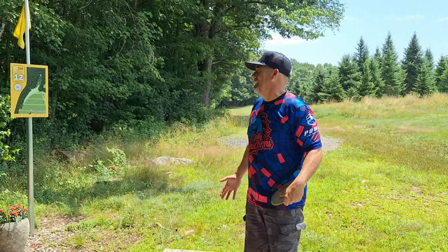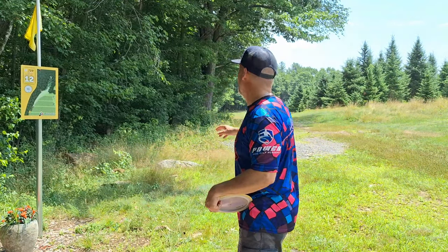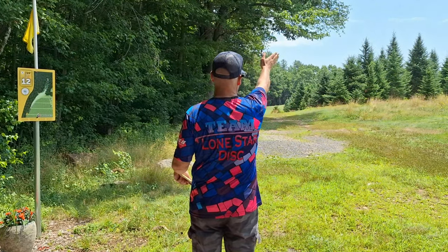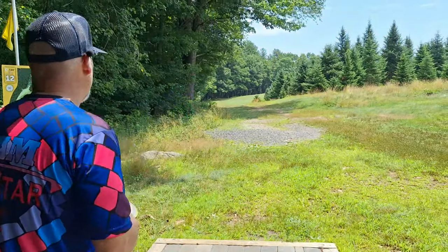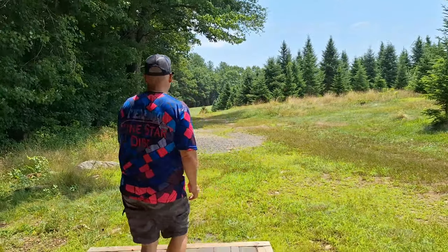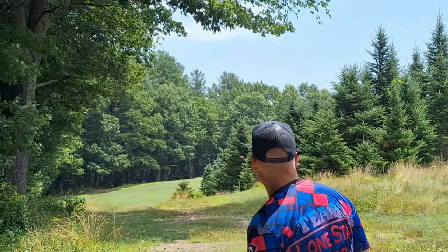720 foot par 3 — I don't get that, but this is definitely par 4 for me. I'm expecting a 5 here. It's straight up but you have to curve around these trees in front of you. I'm just going to rip it as hard as I can and hope to get there in 2. Ah — ouch. Okay, maybe we won't get there in 2.